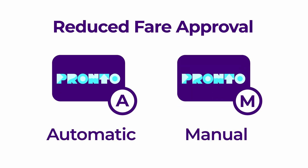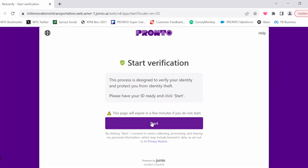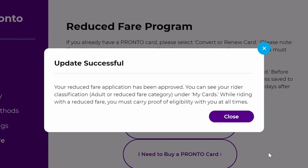Before we get into the details, it's important to know there are two paths with the online application. First, automatic approval may be available for youth 13 or older or seniors who have a driver's license, passport book, or other government-issued photo ID card. In this case, you can submit your eligibility documents online and have your Pronto card or account approved for a reduced fare instantly.